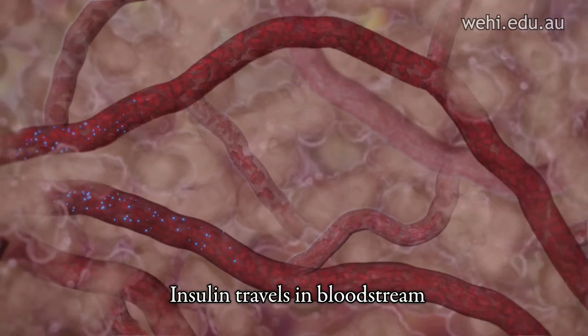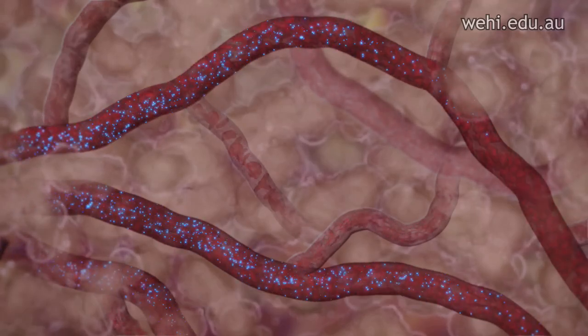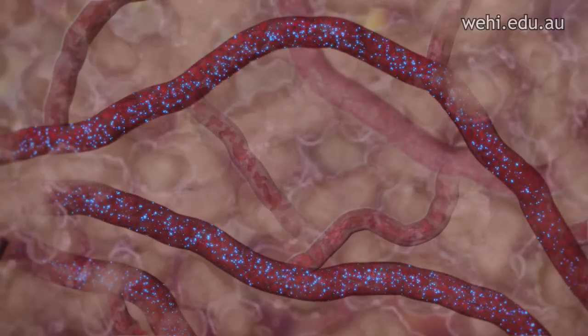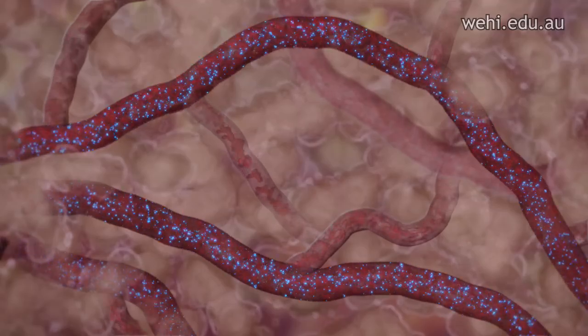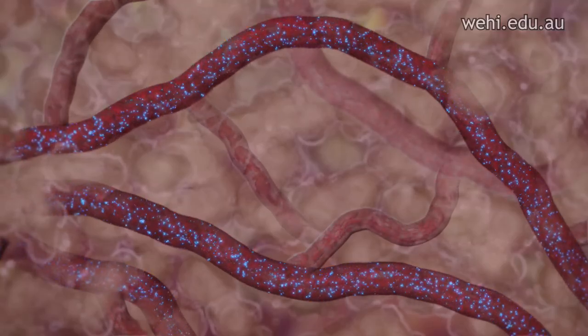The insulin travels to other parts of the body via the bloodstream with three main destinations: muscle, fat, and liver. Insulin helps these tissues to store glucose as an energy source.